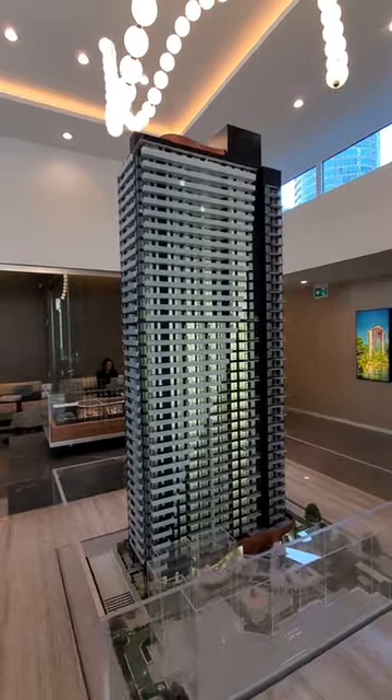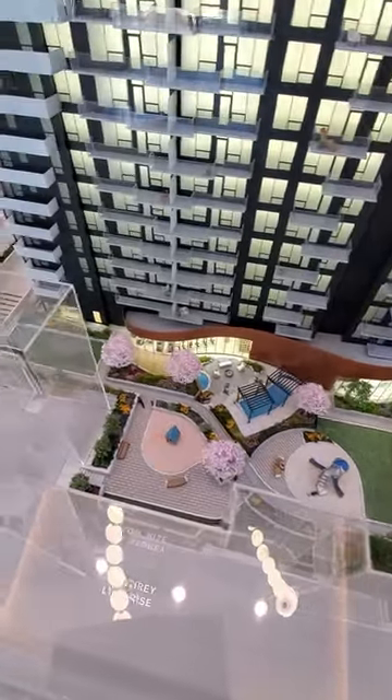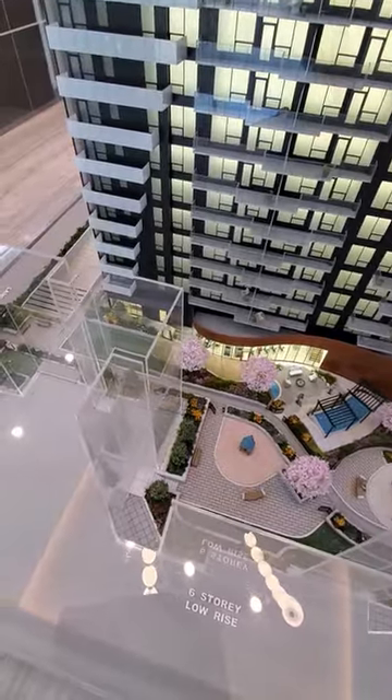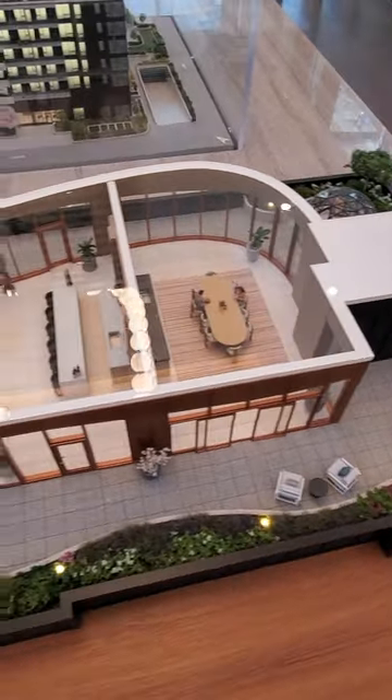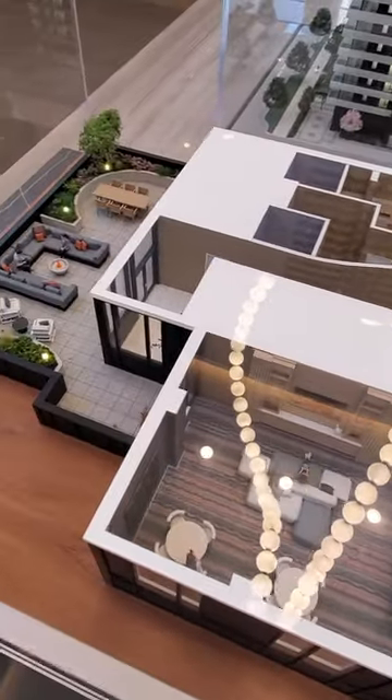The ground floor features a spa-inspired fitness center and outdoor jacuzzi. The rooftop features a sky lounge for residents to enjoy the gorgeous views of Central Park treetops. As a tele-smart home building, you can access several smart home features like keyless entry, parcel lockers, and more.